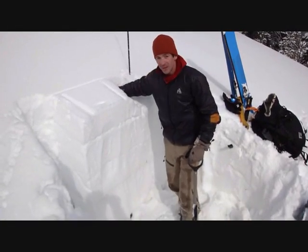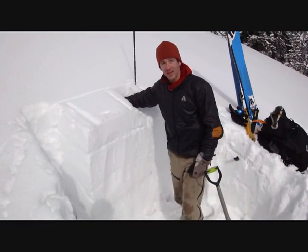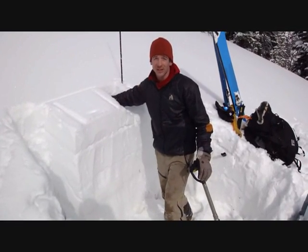Alright, so we just got an ECTP-20. We're in the southern Madison range, southeast facing slope about 9,000 feet. We're just coming off an avalanche warning which we issued for this area yesterday.